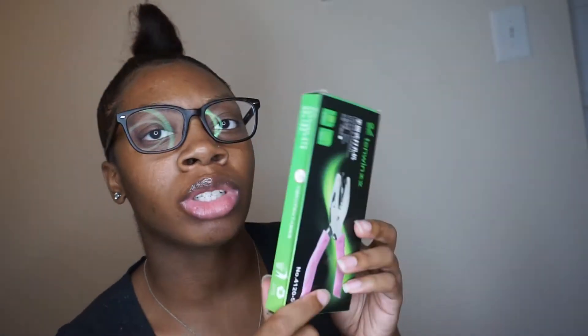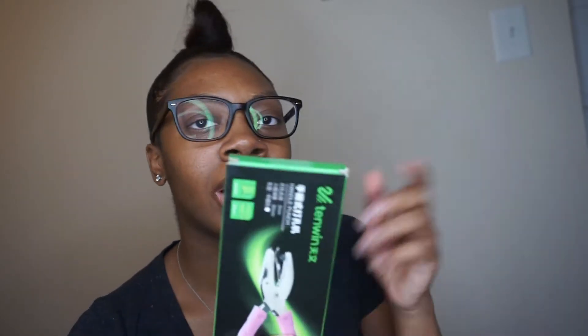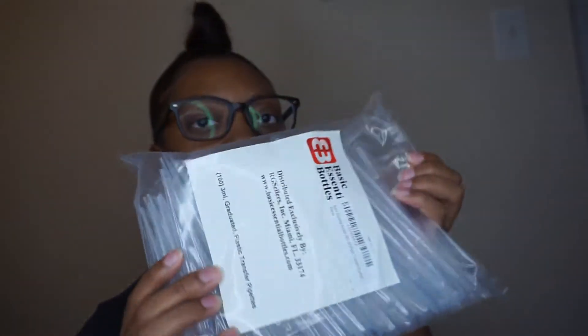I want to start making lip gloss keychains and I got some keychains. I had bought a hole punch from the store but the hole was so big it was messing up the part of the lip gloss, so I had to find a smaller one on Amazon. And I bought some more pipettes — this pack is 100.